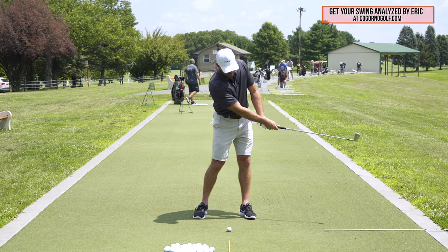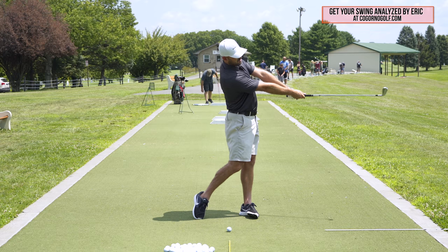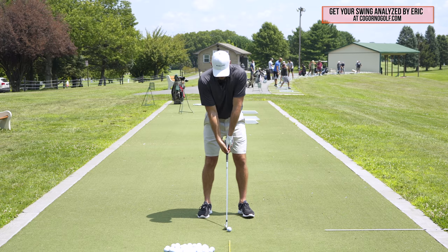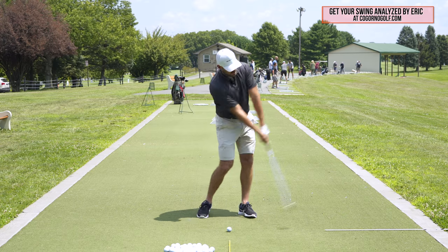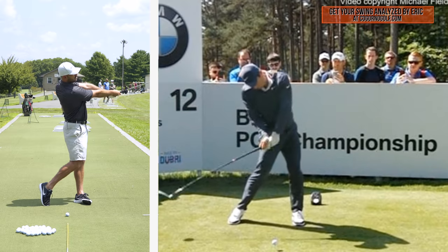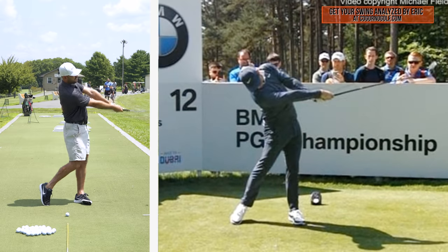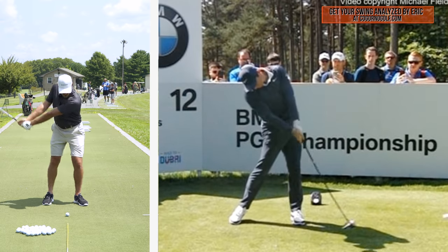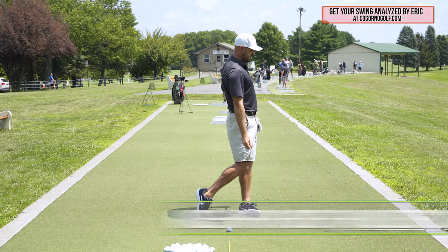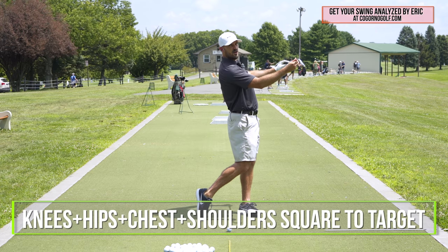All of a sudden, if I turn my body, I'm able to keep those arms straight. First things first: keep the elbows close, keep my arms straight from about hip high to hip high. I want to make sure that I turn my body in the follow through. By the time I get to arms parallel to the ground — step two — I want to make sure my knees, hips, chest, and shoulders are all squared to the target.